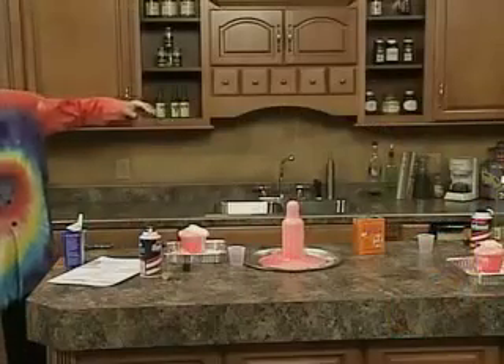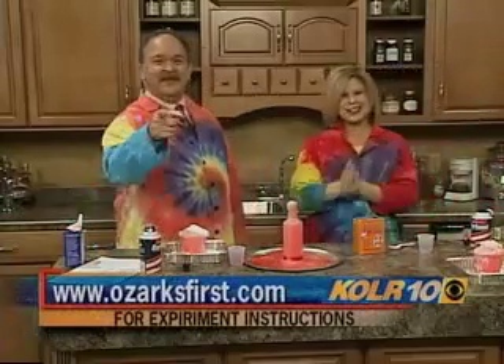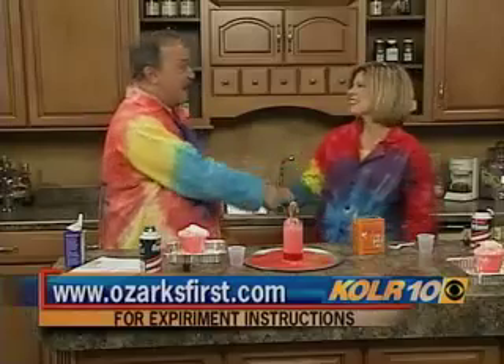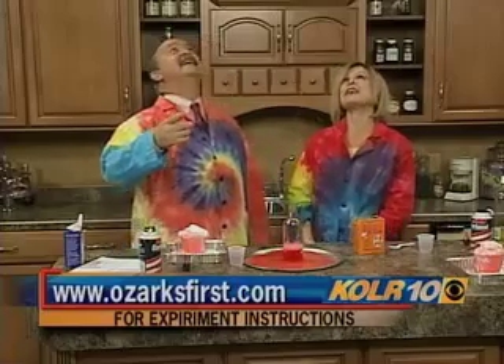Oh! Can you not get the kids excited for that? Good job, Tom. Great fun. Go to OzarksFirst.com, and you can find their things at their website, Quircles.com. Terry, thank you so much. The camera people are going to love us.